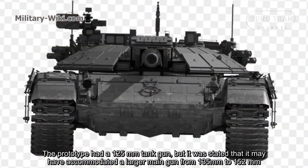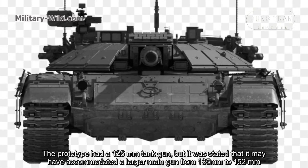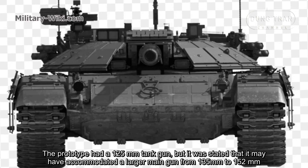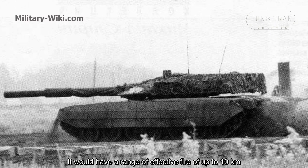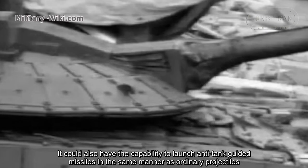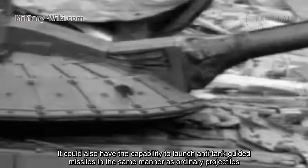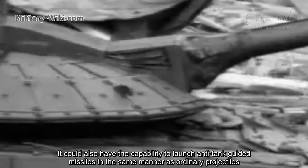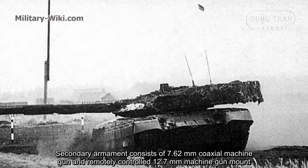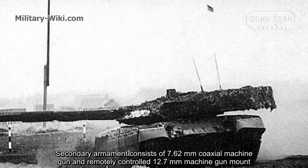The prototype had a 125 mm tank gun, but it was stated that it may have accommodated a larger main gun from 135 to 152 mm, with a range of effective fire of up to 10 km. It could also have the capability to launch anti-tank guided missiles in the same manner as ordinary projectiles. Secondary armament consists of a 7.62 mm coaxial machine gun and a remotely controlled 12.7 mm machine gun mount.